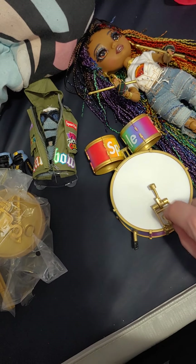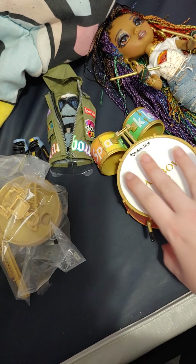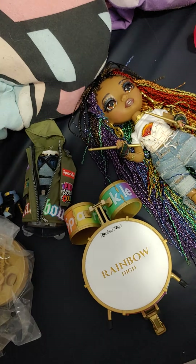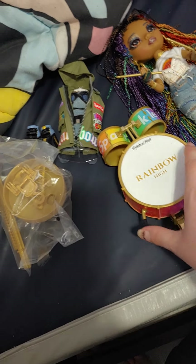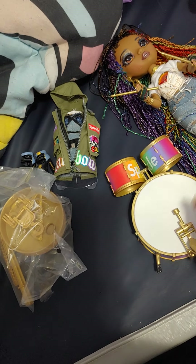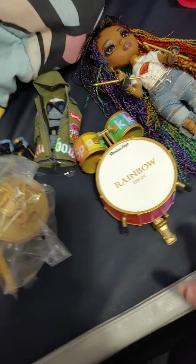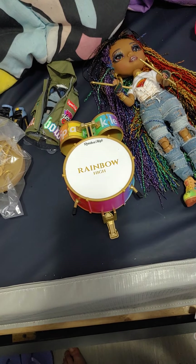He got Robin new from Walmart when she was on sale. I'm looking into possibly getting Lyric and the other two Slumber Party dolls if they go on sale. Lyric is on sale now but I'm not sure if I'll get her now or wait. Make sure to like and subscribe, and I'll see you guys soon!